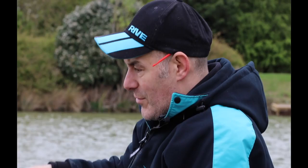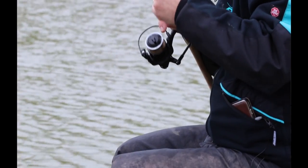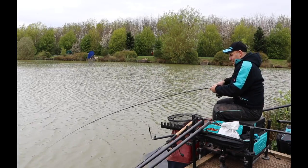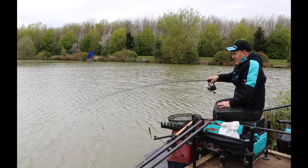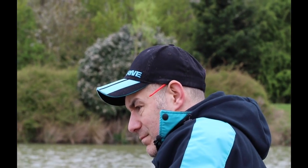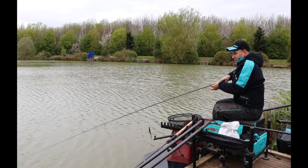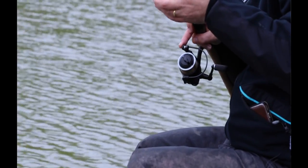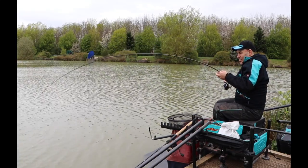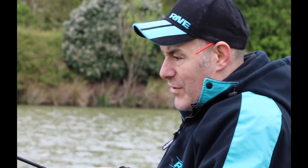Coupled with a 3000 reel it's a really nice light combination with lots of winding power and playing power — fish are averaging around five pounds today. A lot of anglers play off a drag; I've got the drag part set but quite tight today because the rod's a soft rod. I just play off the handle and the drag — if they were bigger fish I'd probably give it more drag.